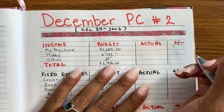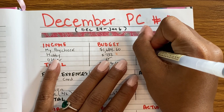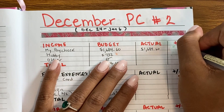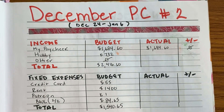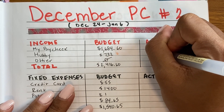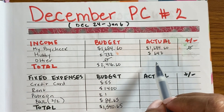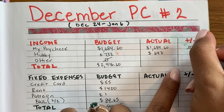I have my little cheat sheet on the side. My paycheck was this amount, which is usually on point because I'm able to view my pay stub ahead of time. I hope you all are able to do that — if so, take advantage and use your real numbers. I budgeted $732 from hubby, but he ended up transferring $647, a difference of about $85.